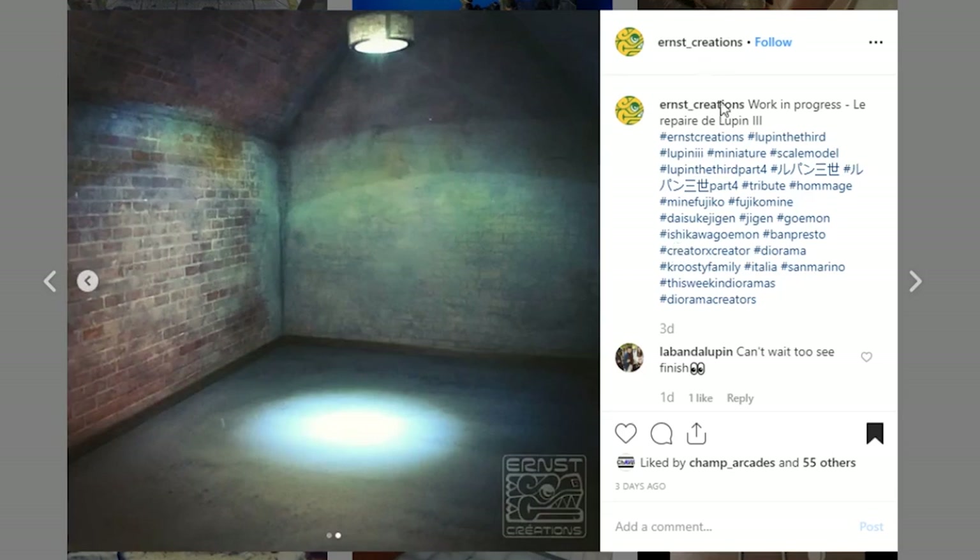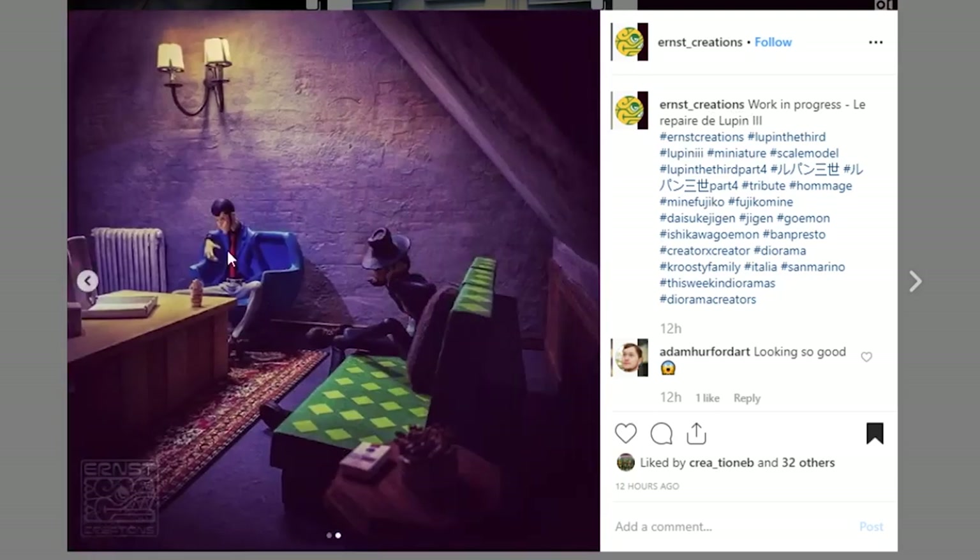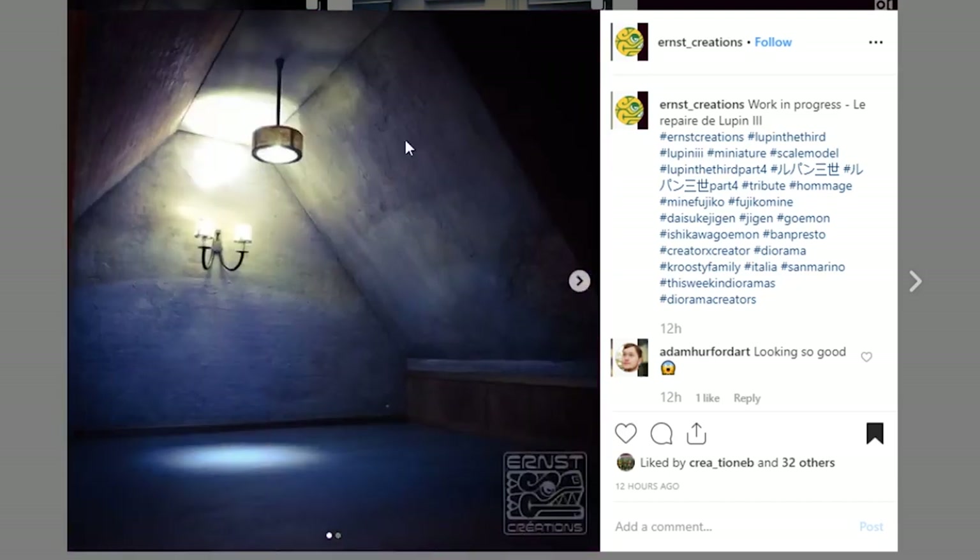Ernst Creations has got another post that I want to share. It is so cool — it's a work in progress for Le Repair de Lupin 3. I don't know anything about these characters, but we're looking at the diorama and, wow, this is so amazing. Look at that wall — you've got the brick kind of poking out, it looks so realistic. Awesome job to Ernst Creations. Thank you so much for sharing. I believe this is your first showcase on the channel as well.